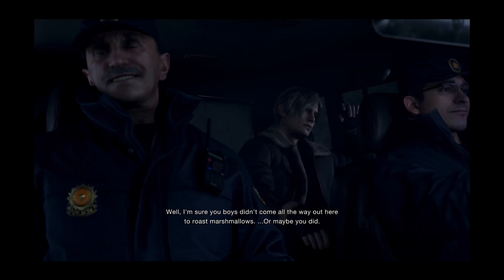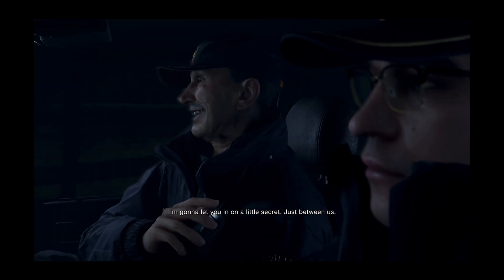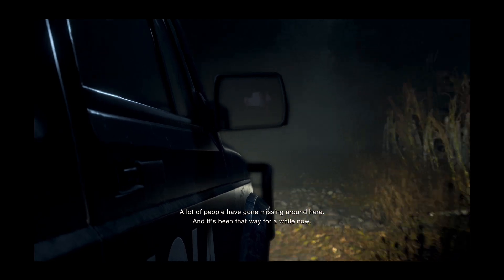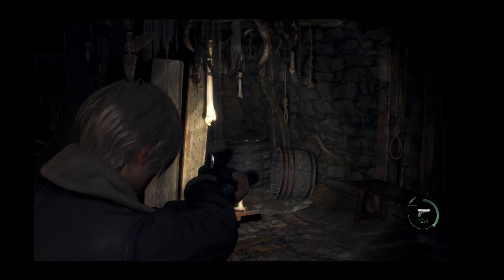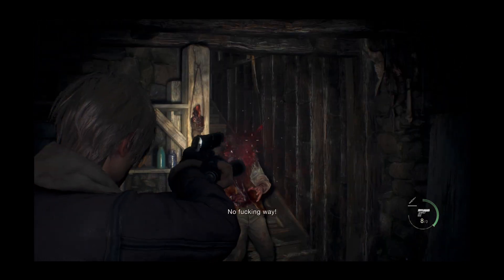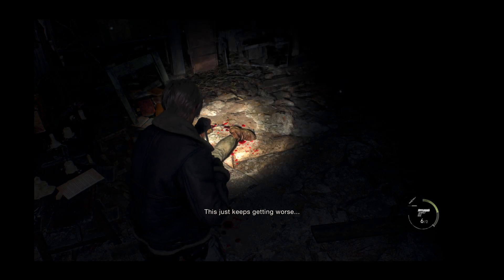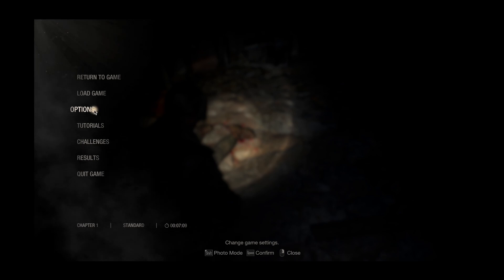I then decided to try Resident Evil 4. The game ran great, but I ran into a problem — when I tried to shoot with my Xbox controller, there was so much input lag that it was impossible for me to aim. After reading that there was an issue with that game with the Xbox controller and Bluetooth, I bought an 8-BitDo Bluetooth controller to test again. The input lag was better, but I still considered it an issue. The game was running great though, so maybe it would be worth testing with a wired controller.